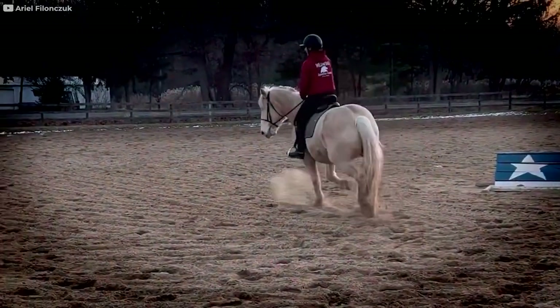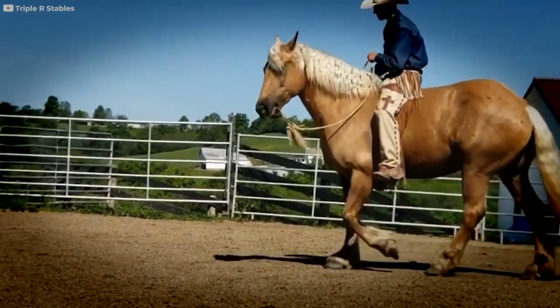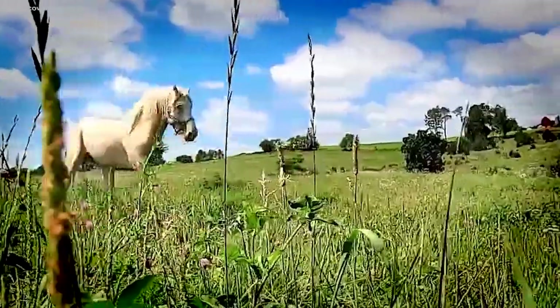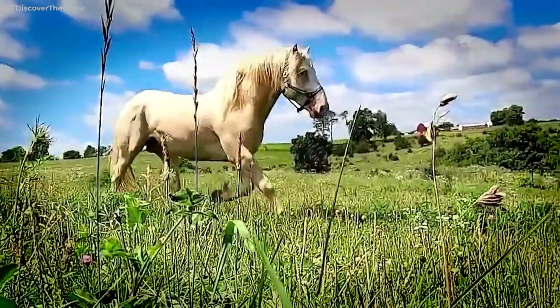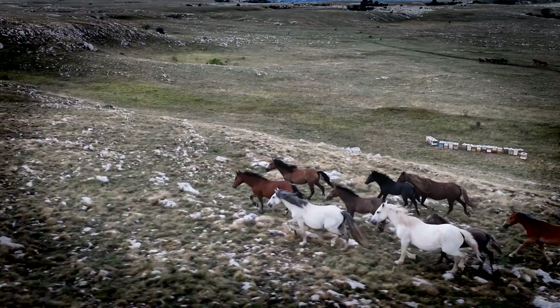Their thick, lustrous manes and tails can be difficult to braid, but when groomed to the nines, there is hardly any competition for a more gorgeous horse — well, except for our top pick of today.